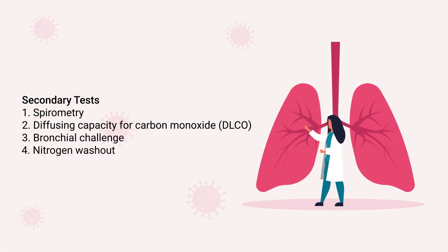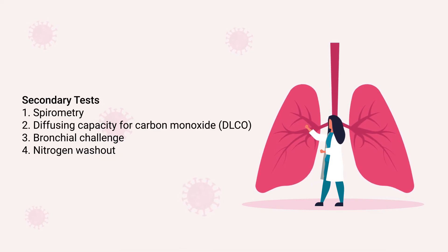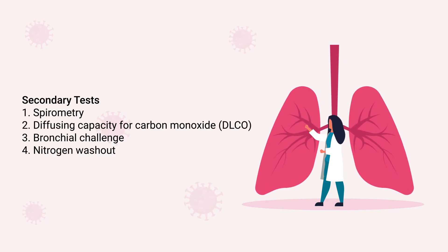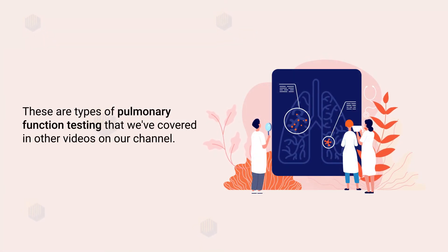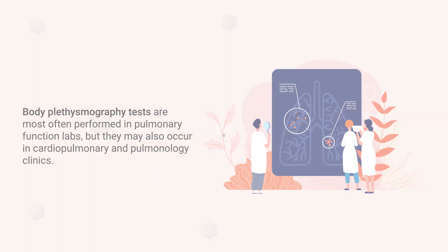Patients can also perform secondary tests during body plethysmography. Some examples include spirometry, diffusing capacity for carbon monoxide, bronchial challenge, and a nitrogen washout test. Body plethysmography tests are most often performed in pulmonary function labs, but they may also occur in cardiopulmonary and pulmonology clinics as well.